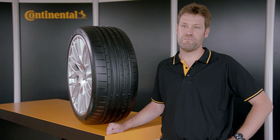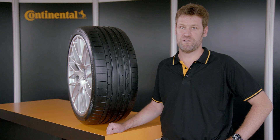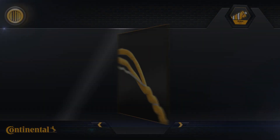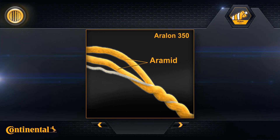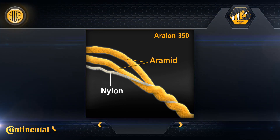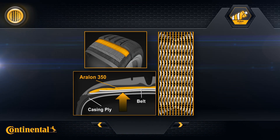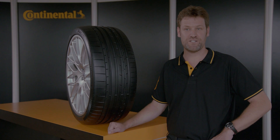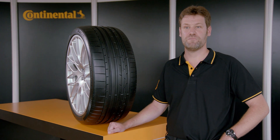Specifically to deal with the very high demands of driving stability, we have developed a new reinforcement material: Aralon 350. This very tightly wound combination of two strands of high-strength aramid and one flexible strand of nylon makes for an unprecedented level of performance at high speeds. It also ensures that the construction as a whole can adapt very flexibly to the varying stability requirements.